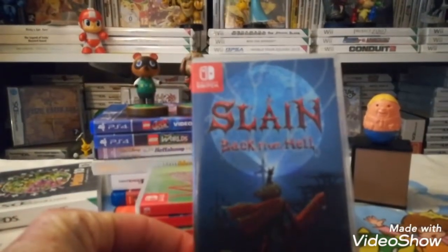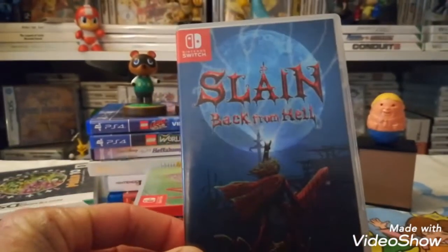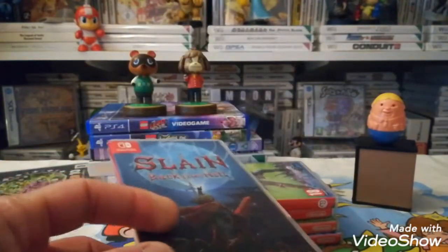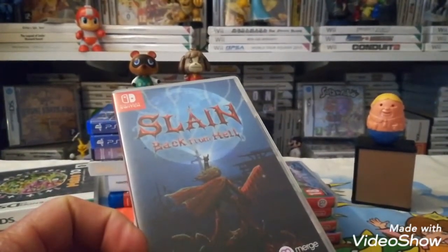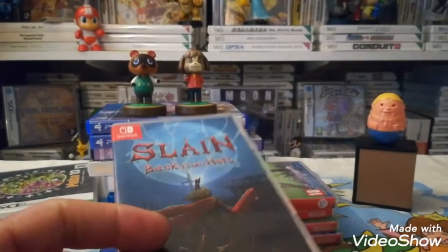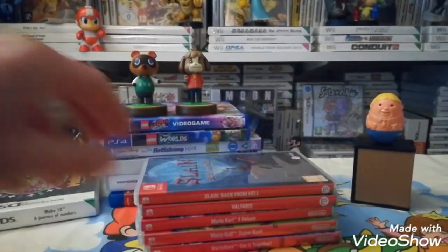Another one that looked interesting locally was Slain: Back from Hell. I don't think there are currently any on the CEX site at the moment. I paid 15 pounds for that and it's 28 pounds to buy now, so Switch games are actually going up in price.